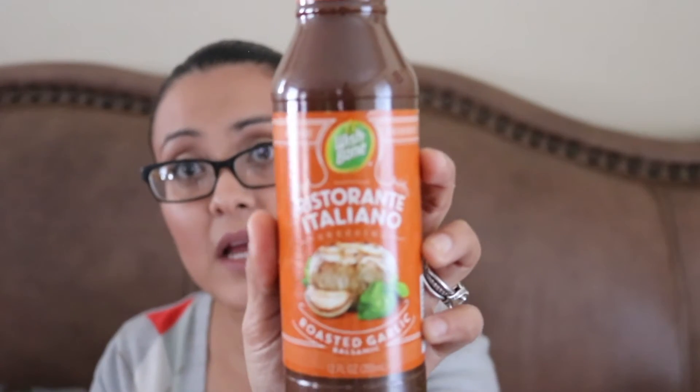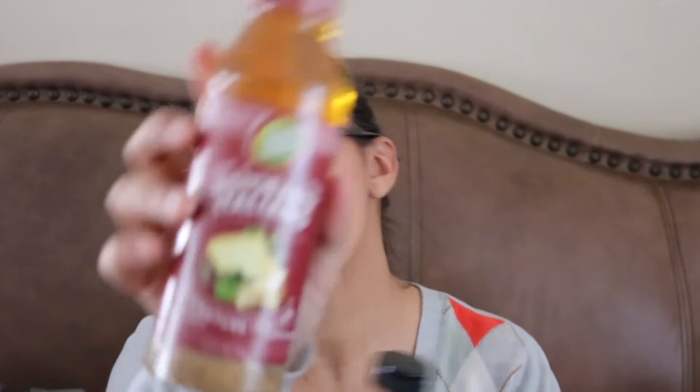And then I found the Wishbone Italian dressings. This one's in roasted garlic balsamic, and this one says Italiano, and then this one's Signature Italian. I picked those two up. I believe there was one more like roasted tomato or something, but we didn't get that.